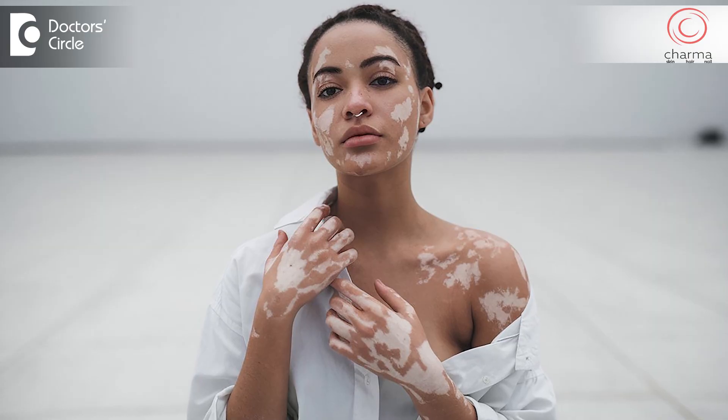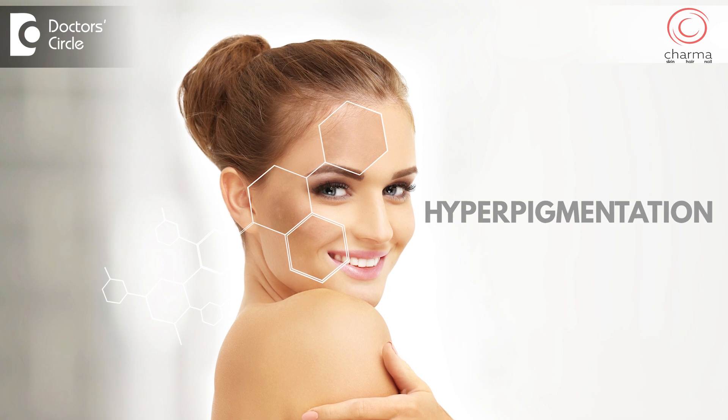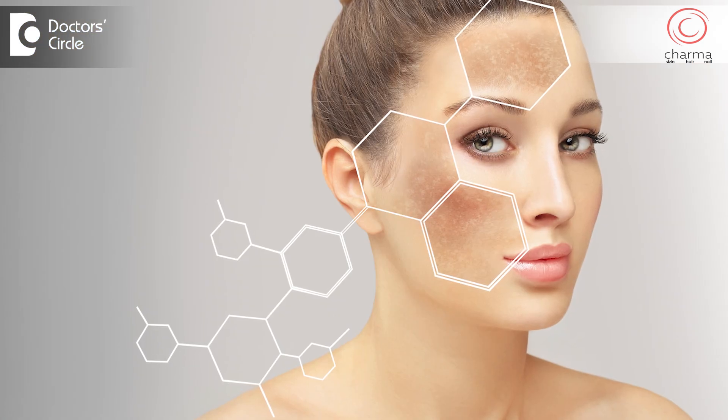When the skin starts looking lighter than the surrounding skin, we call this hypopigmentation. When it looks darker, it's called hyperpigmentation. Hyperpigmentation is often simply referred to as pigmentation — so many patients come and say 'I have pigmentation,' meaning darkening of the skin.